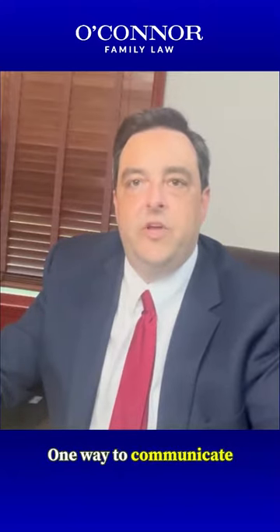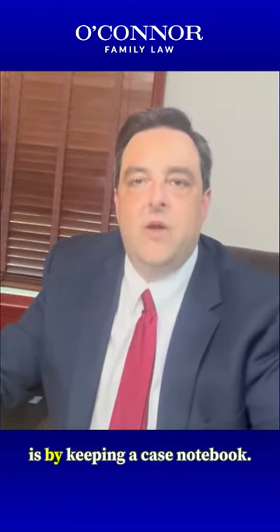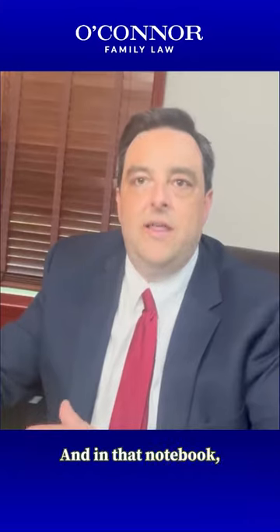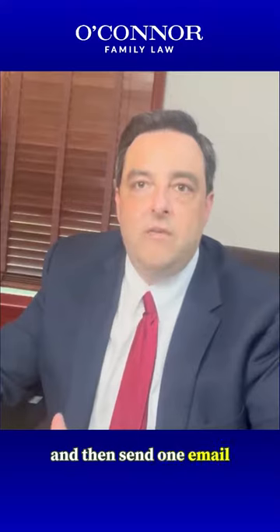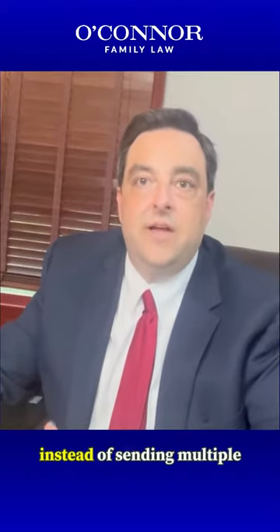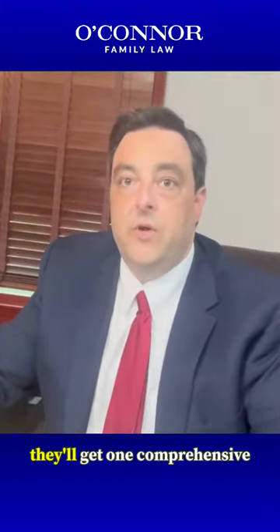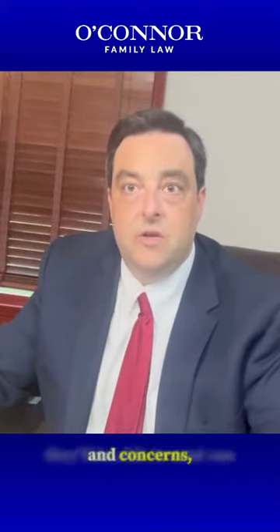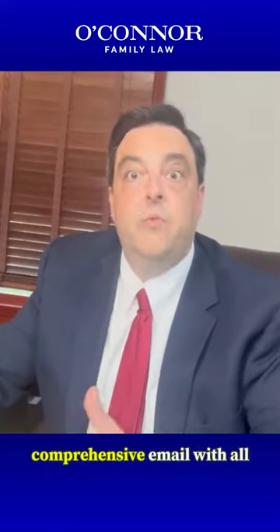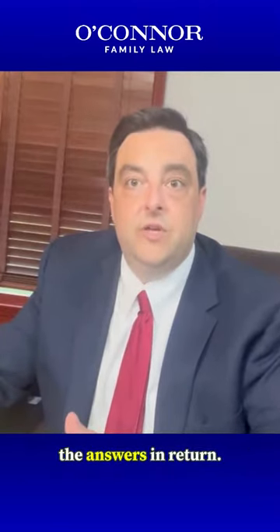One way to communicate efficiently with your attorney is by keeping a case notebook. And in that notebook, put all your ideas that you want to talk to your attorney about and then send one email with all your ideas. Instead of sending multiple emails, they'll get one comprehensive email with all your questions and concerns, and they'll be able to send one comprehensive email with all the answers in return.